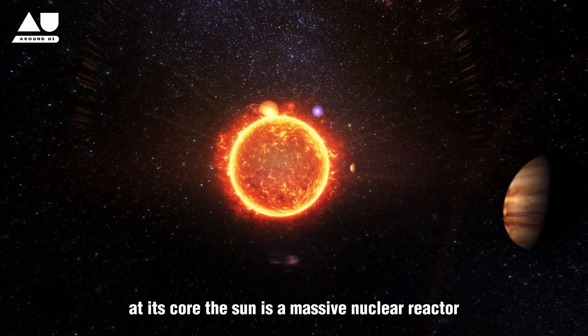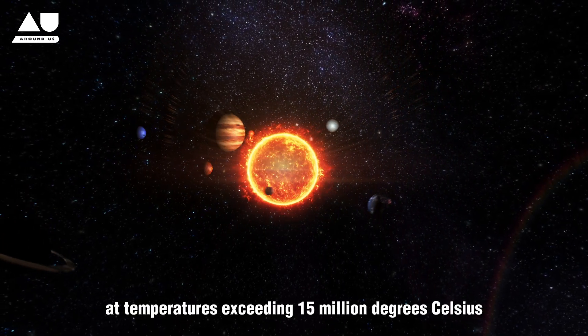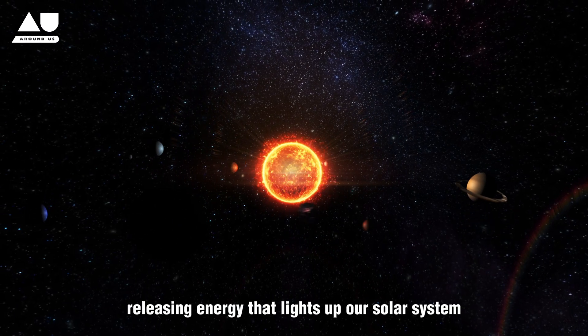At its core, the Sun is a massive nuclear reactor where hydrogen fuses into helium at temperatures exceeding 15 million degrees Celsius, releasing energy that lights up our entire solar system.